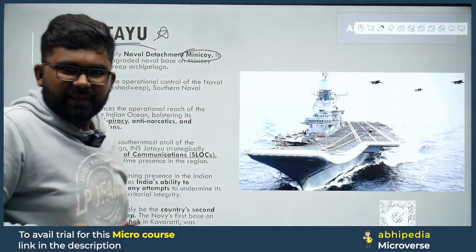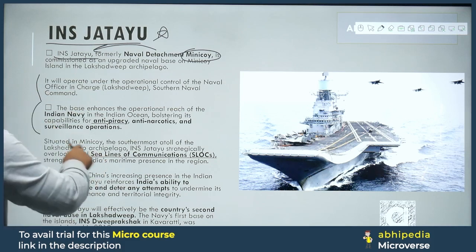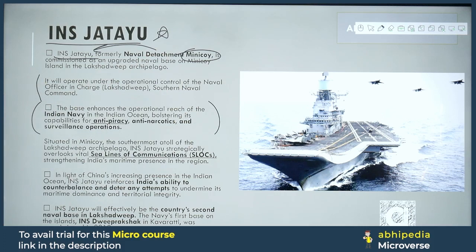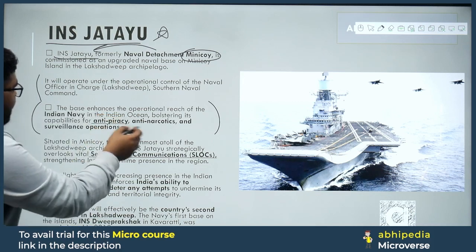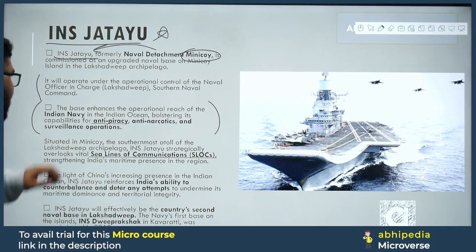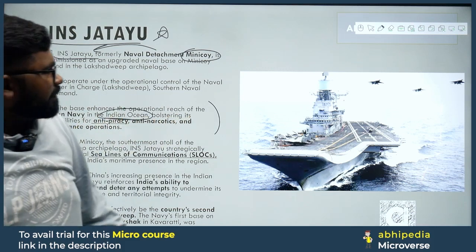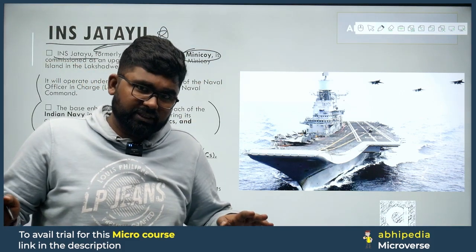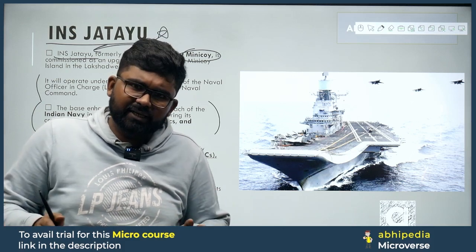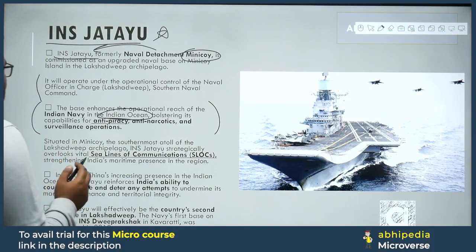Now let's look at the key details of this topic. INS Jatayu will operate under the control of the Naval Officer in Charge — the N.O.I.C. — under the Southern Naval Command. This is strategically important because the area is significant for countering piracy and narcotics, plus for protecting essential SLOCs — Sea Lines of Communication. This base enhances the operational reach of the Indian Navy in the Indian Ocean, bolstering capabilities for anti-piracy, anti-narcotics, and surveillance operations.